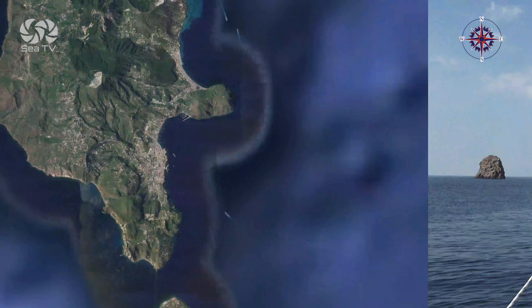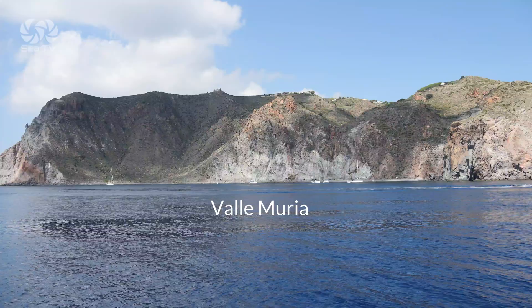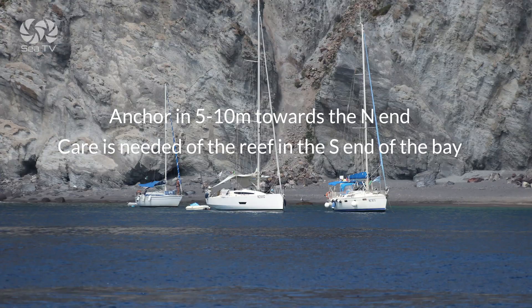At Valamuria, you can anchor in 5 or 10 meters depth, but care is needed of the reef at the south end of the bay.